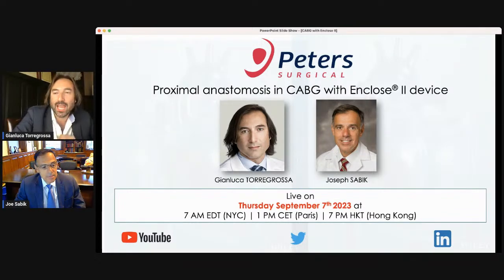I'm here with Dr. Joe Sebik, who doesn't really require any introduction. Everybody knows his incredible efforts and performance as a cardiothoracic surgeon, one of the leaders in our field, currently serving as Chair of the Department of Surgery at University Hospital in Cleveland.